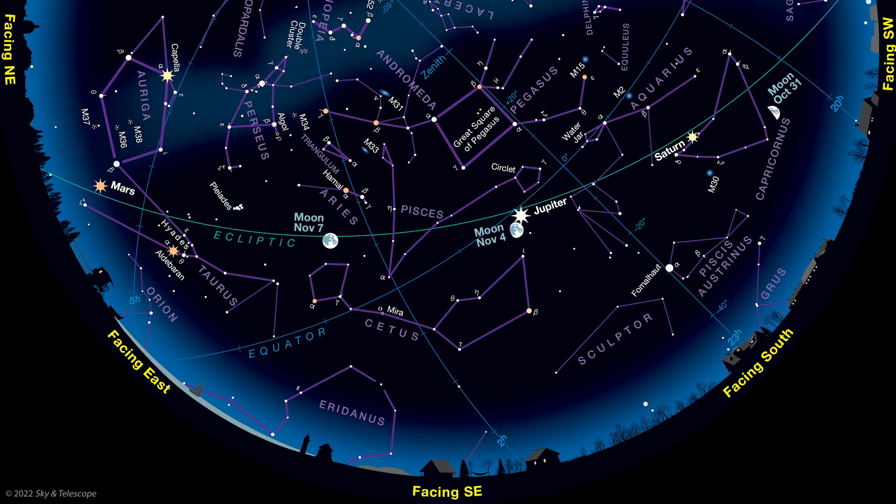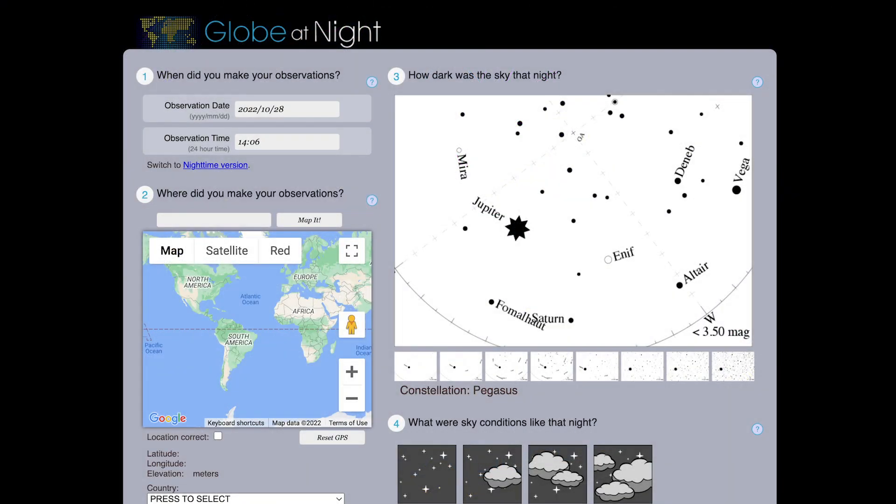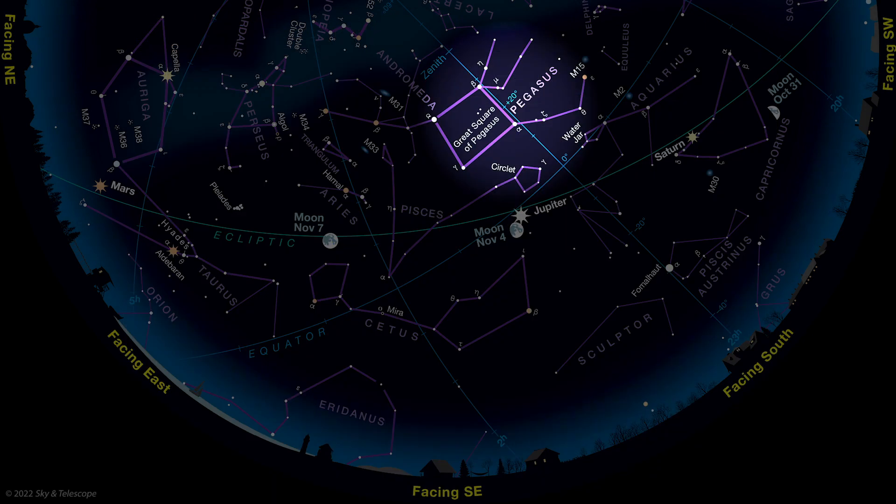You'll be looking to see how many stars you can spot in and around the constellation Pegasus, which is about halfway up in the southeast once it gets dark. Go to the project's website, globeatnight.org, then download and print out the star chart for Pegasus, or download the chart to your smartphone. Then head outside some dark, clear evening when the moon isn't in the sky, and find a place where there aren't any bright lights in view. Give your eyes at least 10 minutes to adjust to the darkness, and look toward the southeast to find Pegasus. Match what you see in Pegasus by eye to one of the charts — the more light pollution you have, the fewer stars you'll see. Then go inside and report your observation on the website.